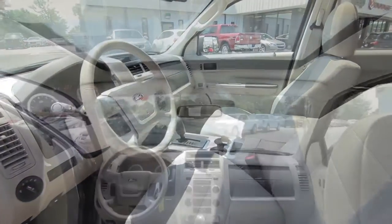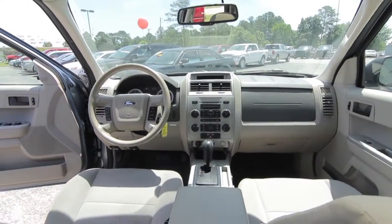A moon and sunroof, satellite radio, and much more.